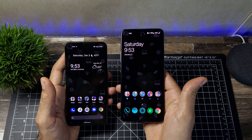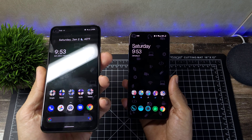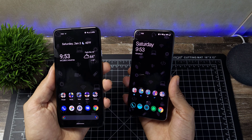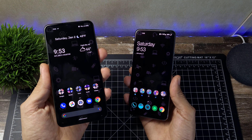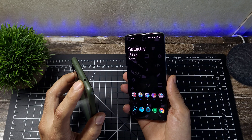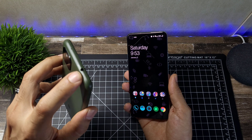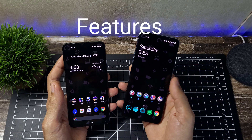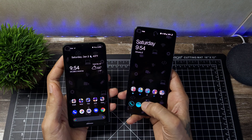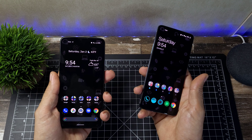Both phones offer dual speakers with a bottom-firing speaker and the earpiece as the secondary. The OnePlus has Dolby Atmos, so audio sounds louder and more spatial, filling the room better than the Pixel. The Pixel still sounds good but doesn't get as loud. The OnePlus will definitely blow you away with volume. Notably, the Pixel does offer a headphone jack — a rare feature — which is a nice backup when Bluetooth dies.